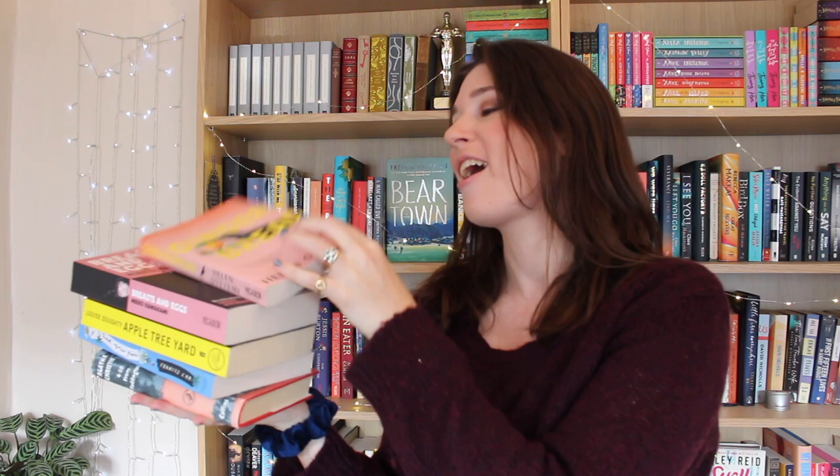Prompt number four: books with a type of food in the title. Gingerbread, definitely, by Helen Oyemi. Then we could also have books with food — Apple Tree Yard. Food, food, food... Oh no! That was difficult.